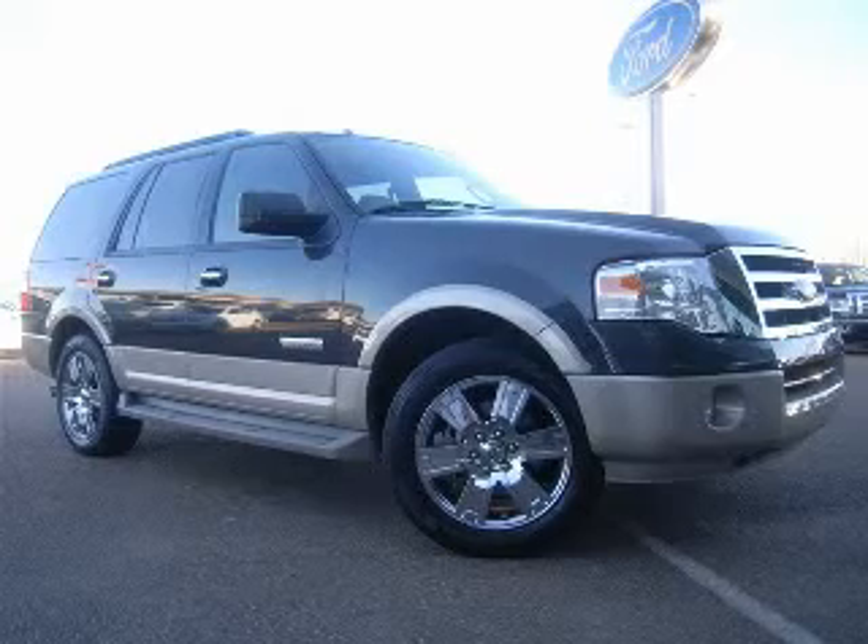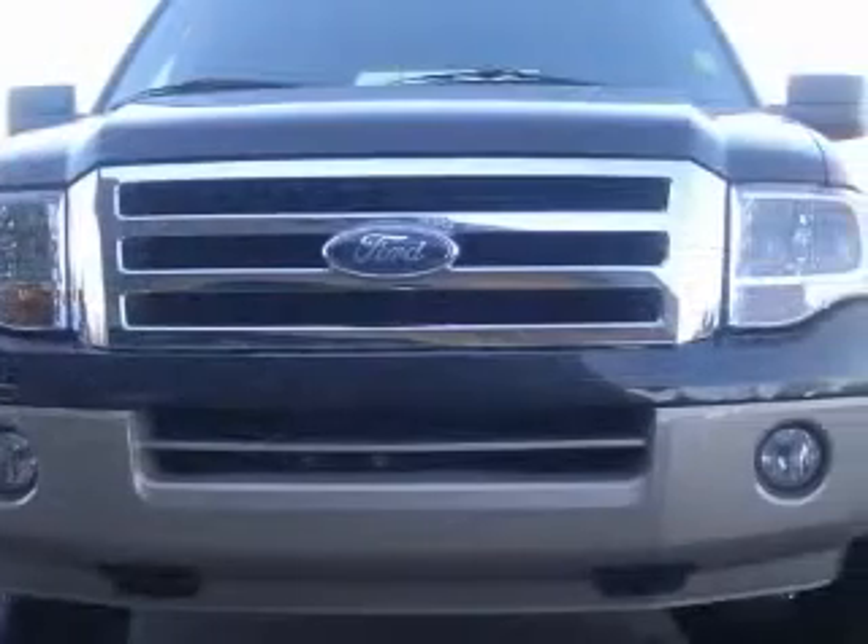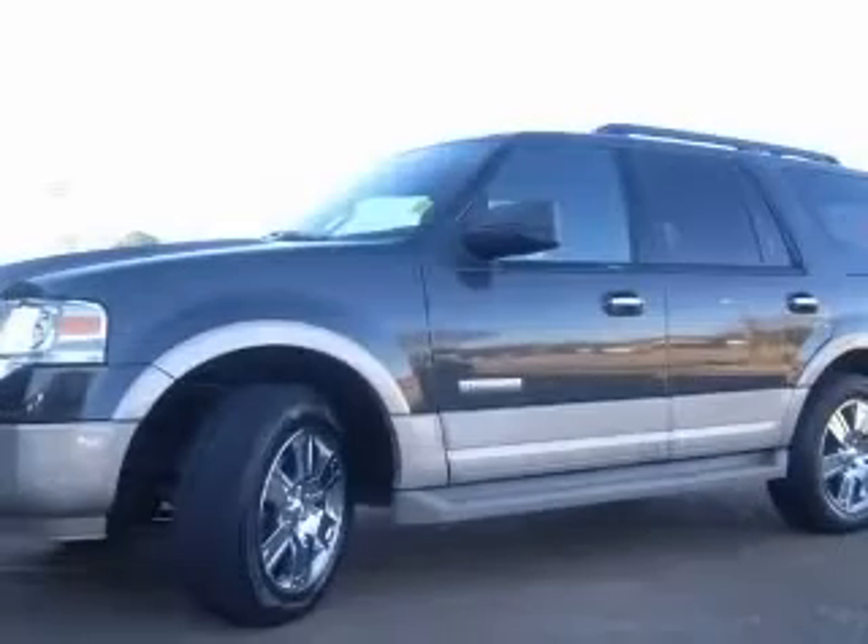We are proud to present this excellent 2007 Ford Expedition. This Expedition has a 5.4L V8 engine and an automatic transmission.